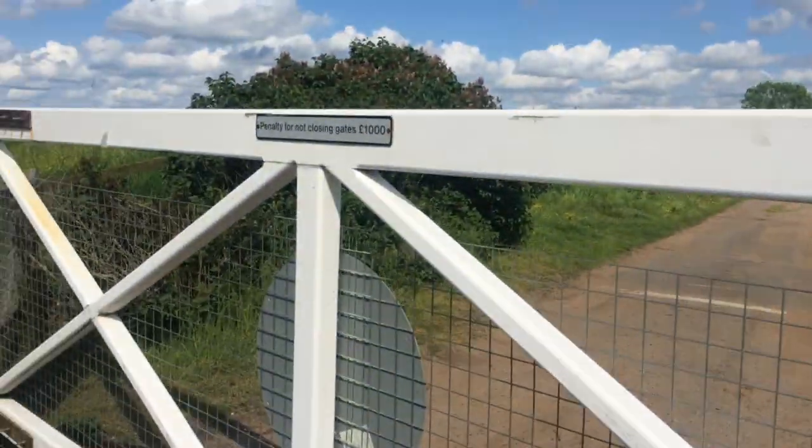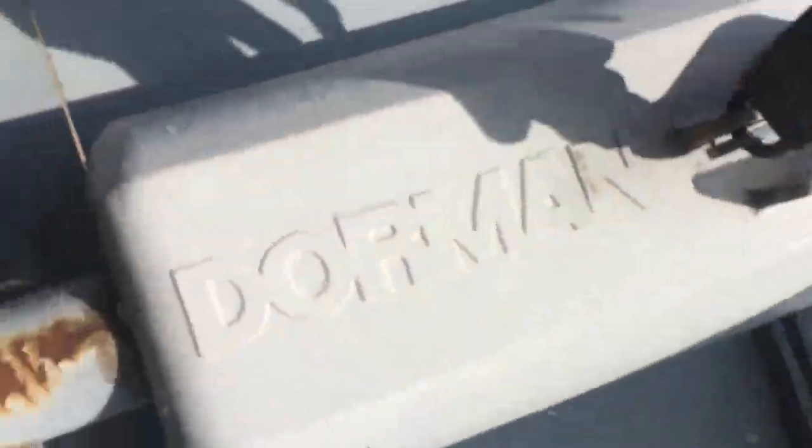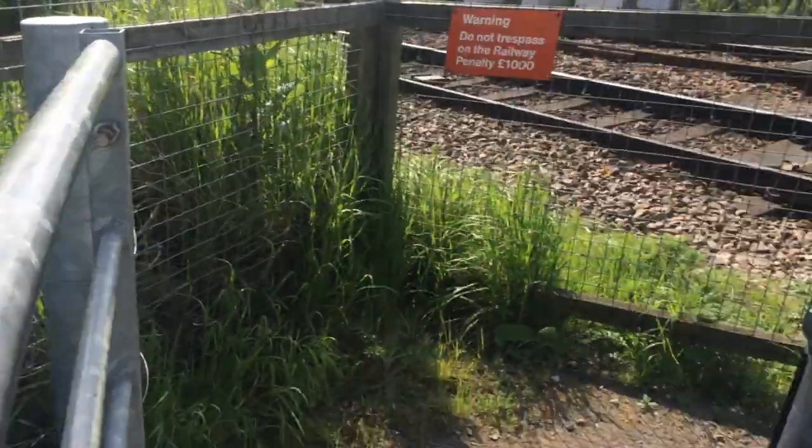You've got here the penalty for not closing gates — a thousand pounds. Emergency phone, signal man. Made by Doorman. There's a metal gate. These are the plush ones.